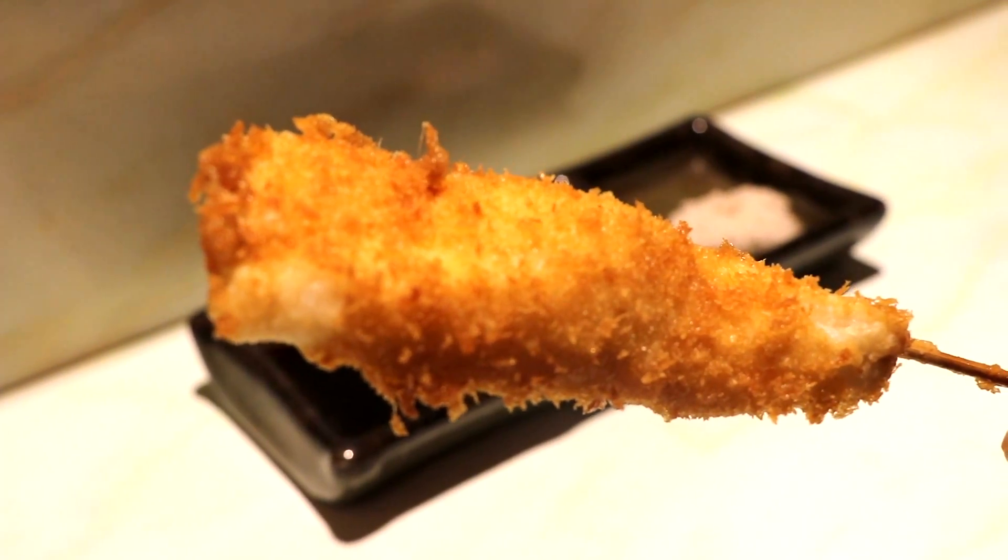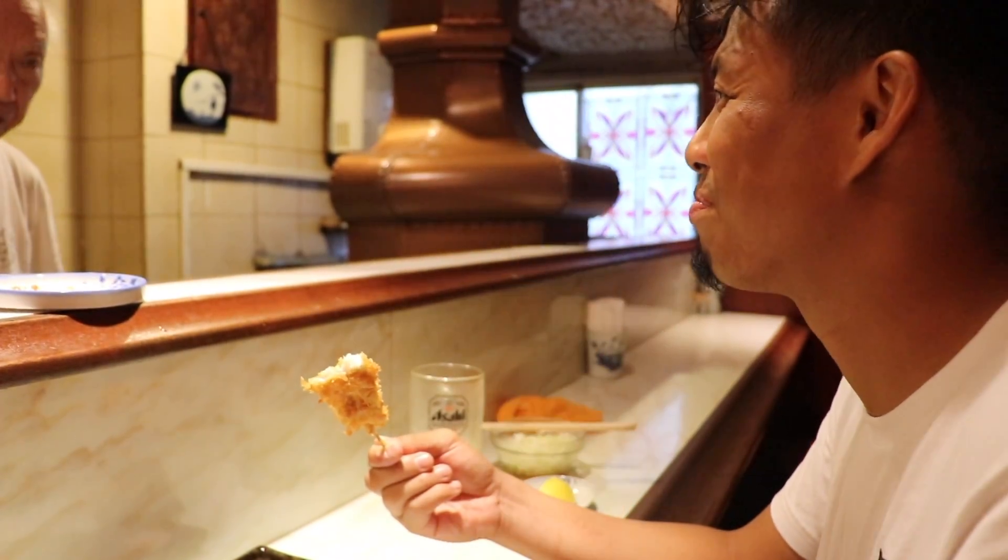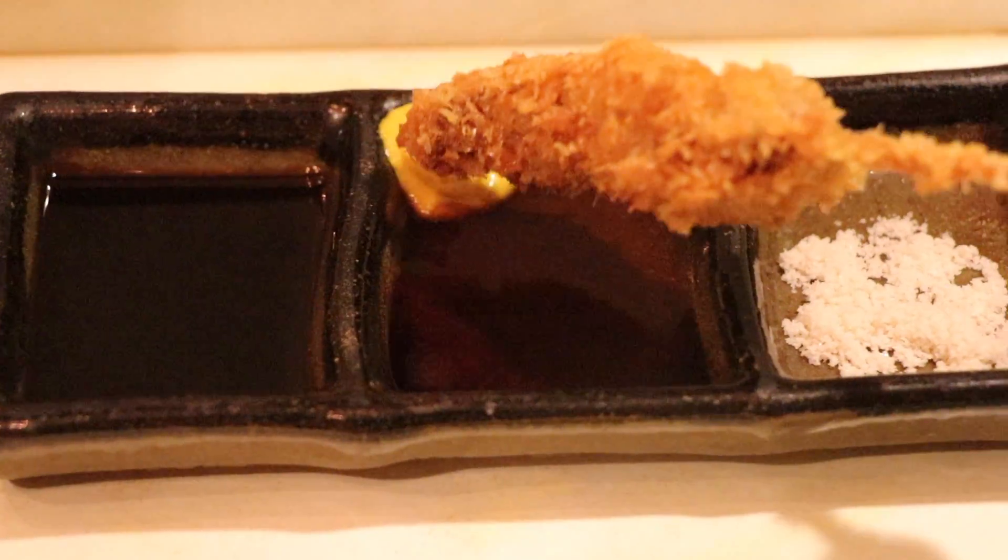It's hot! To start off, we were served a soft and fluffy garfish. Damn, look at this golden coating. It's very, very soft and tender and just melts in your mouth.